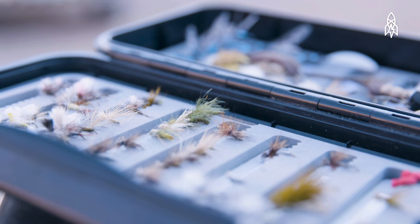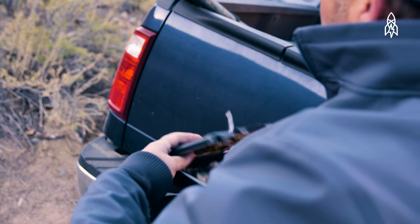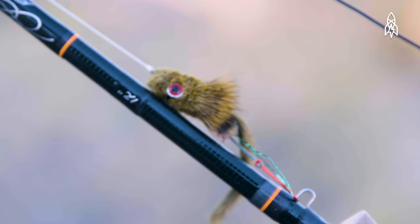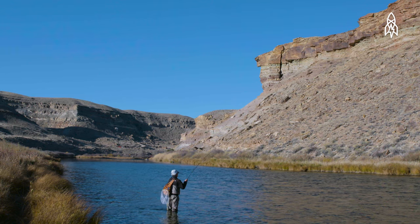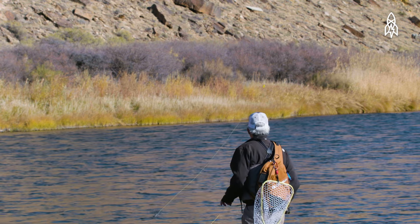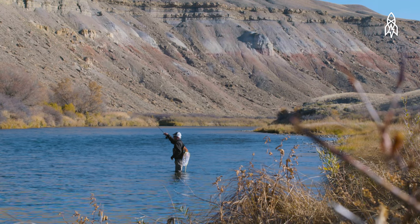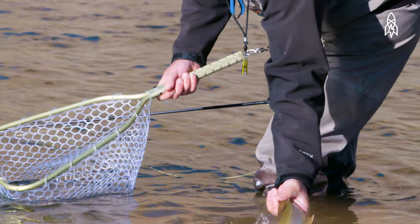Rooster feathers are used in tying fishing flies, and have been for hundreds of years, because they're a defensive feather. They have some rigidity to them that rests on the surface tension of the water and looks like an insect to the fish. The fish will see it and the dimples it makes in the water, and they'll want to strike — and that's the way the fisherman catches the fish.